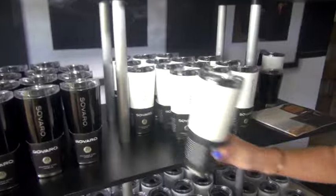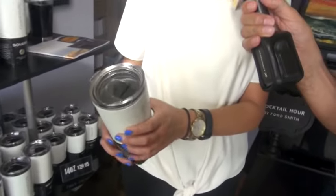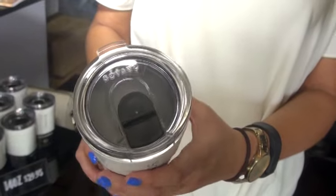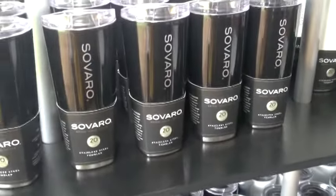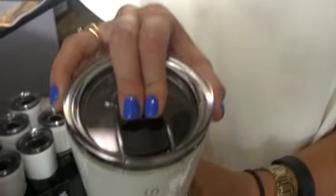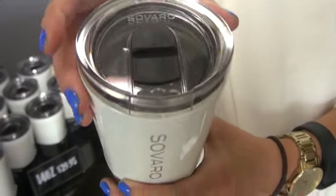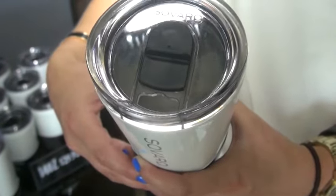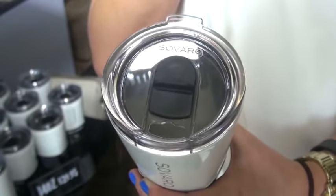Tell us about these tumblers as well. Absolutely. These are actually launching here at the Hampton Classic — they've never been seen before. We've come out with a new line of insulated tumblers. They're all stainless steel. One thing you'll see with these that you don't see with others is we don't just have a closing latch to prevent spills — we've also tapered and thinned out the lid so it actually drinks more like a wine glass and keeps you from spilling all over yourself.